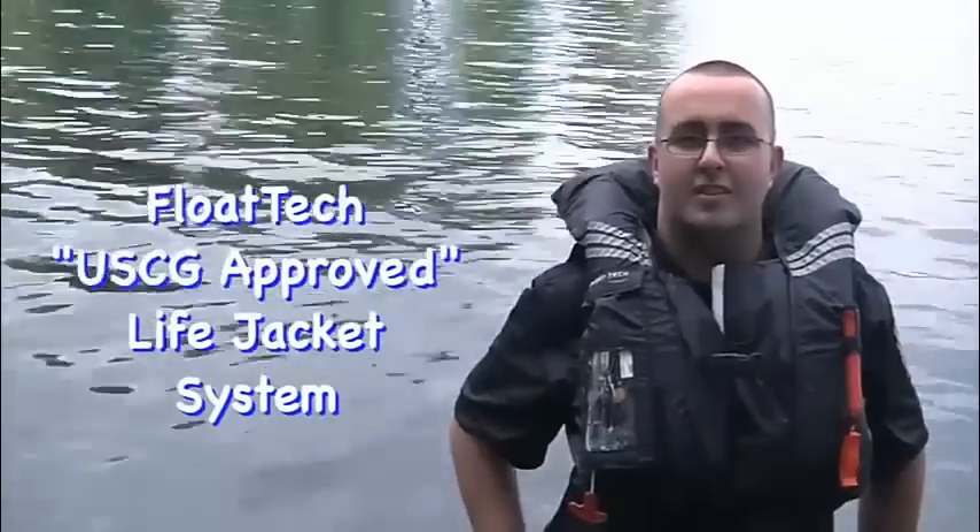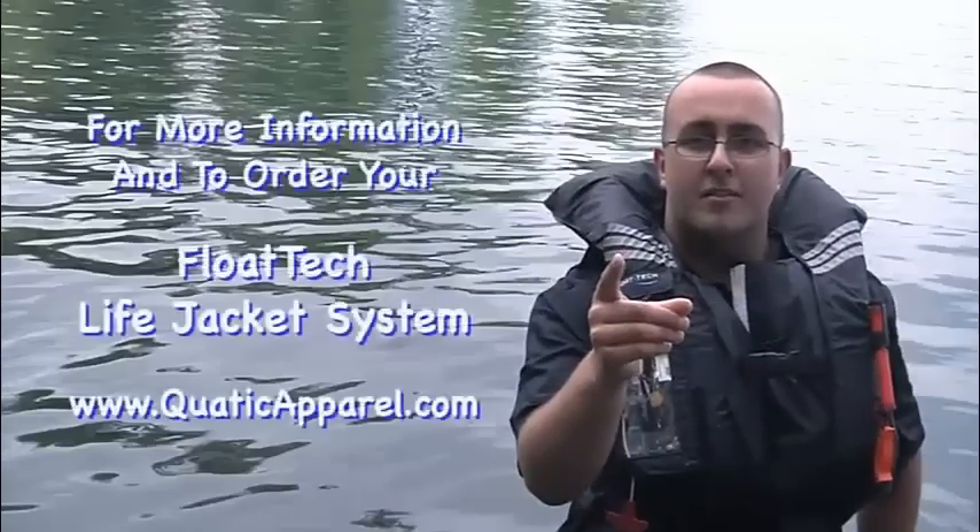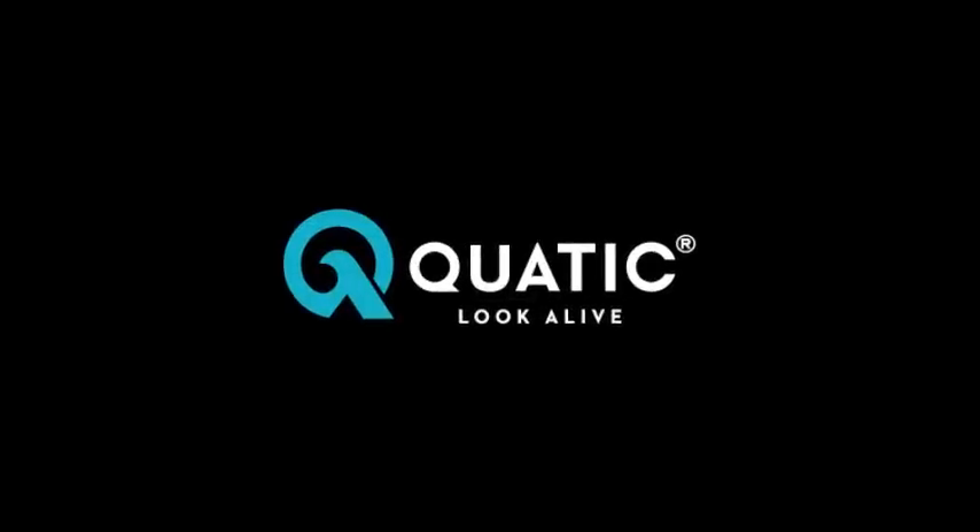When your life is in the balance, the Flowtech system may help save you. For more information and to order your Flowtech U.S. Coast Guard approved life jacket system, just go to www.quaticapparel.com.